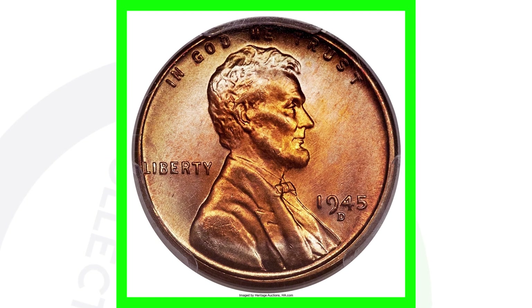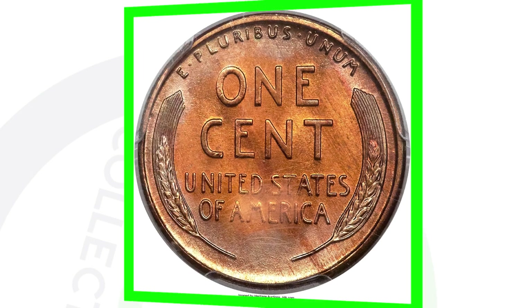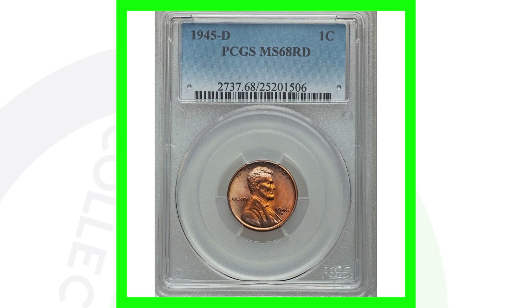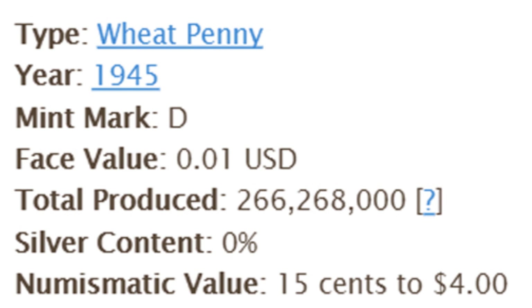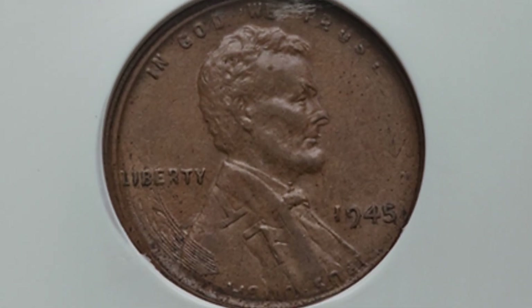Next up is a 1945-D — same as the first coin where the high grade gives it all of its value: Mint State 68 red. There are probably not many of them at that grade or higher, which is why this penny sold for over 14,000 dollars. Keep in mind, if you have a 1945 with no mint mark, D, or S that's circulated, scratched up, with no errors, it's only worth a cent or two. They made over 266 million D mint mark coins, so they are not rare.